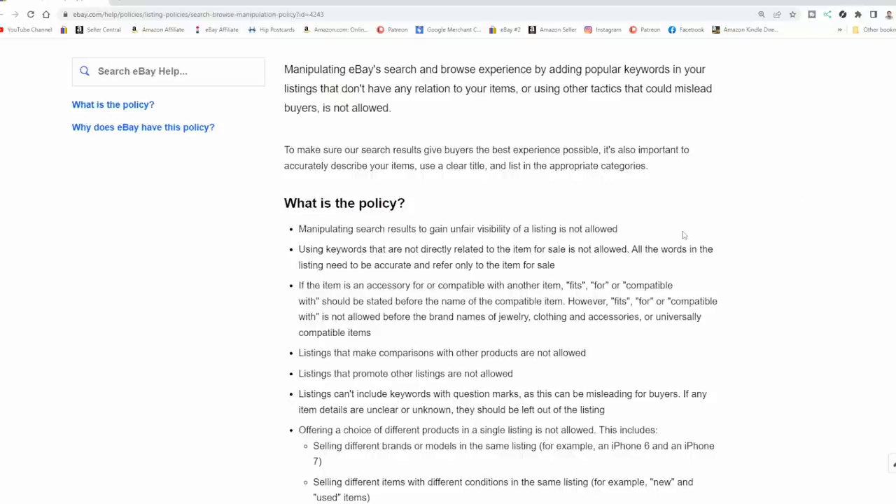Using keywords that are not directly related to the item for sale is not allowed. All the words in the listing need to be accurate and refer only to the item for sale. This same rule goes for photos — the only thing that should be in the photo is what's included in the lot. If you're showing something else in that image that's not included, you are in violation. eBay will give you a couple of leeways if you're new, but if you keep doing it, it's going to end your time on eBay.